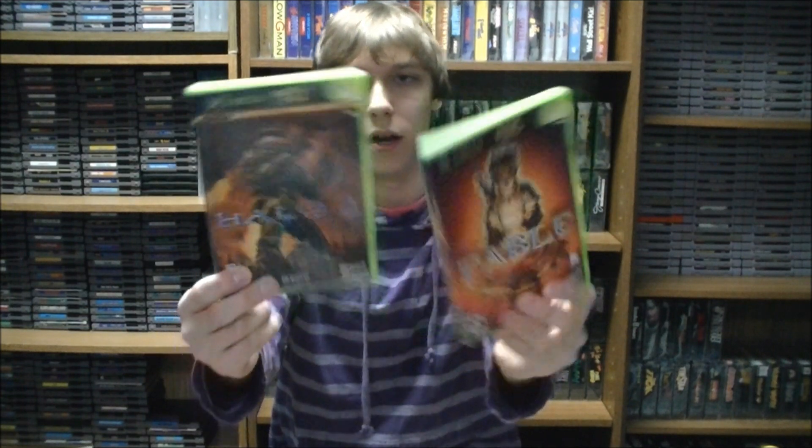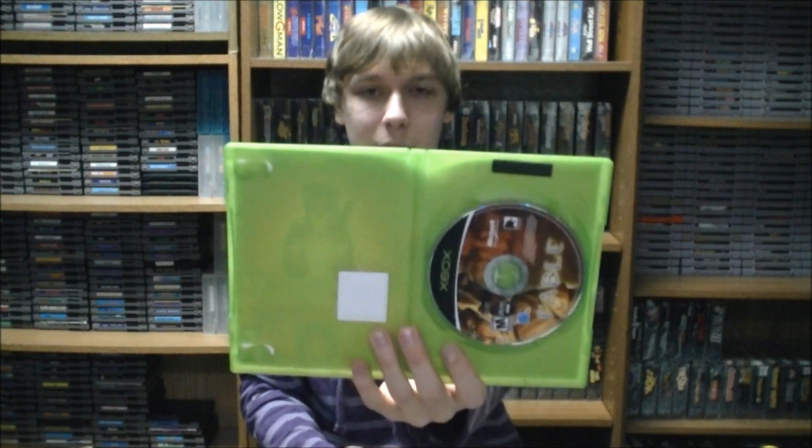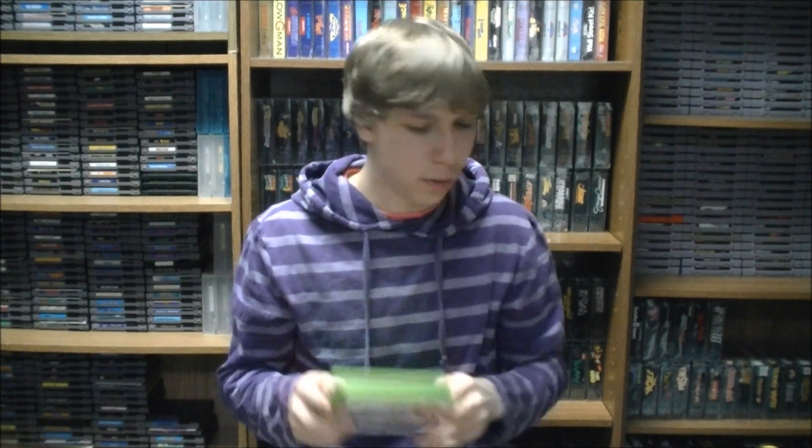A little later in the week I went to the St. Vincent DePaul thrift store and they had put out some new original Xbox games. I went ahead and picked up two of them — I got Halo 2 and the first Fable game. Unfortunately I think both are missing the manuals, but the discs are in great condition and they were only about $2.44 a piece. They did have some other games I passed on — a couple GTA games and some Splinter Cell games that were marked for about five dollars each.